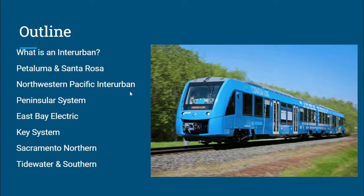This is the outline of what we're going to be talking about today: what is an interurban railway, the Petaluma and Santa Rosa Railroad, the Northwestern Pacific's interurban operations — not including the non-electrified steam and diesel parts of the NWP that went further north of Marin County — the Peninsular System in the South Bay, East Bay Electric, East Bay Key System, and then the Sacramento Northern and the Tidewater and Southern, which are the two more further-afield ones.